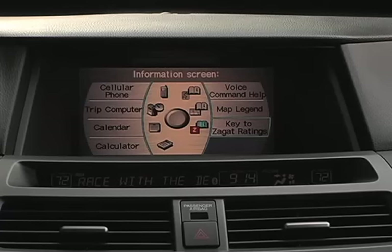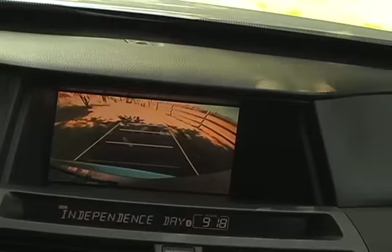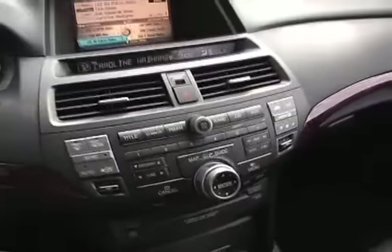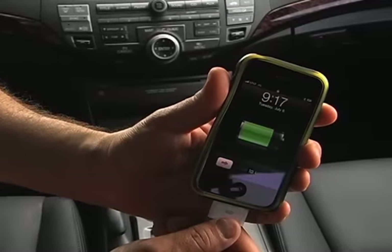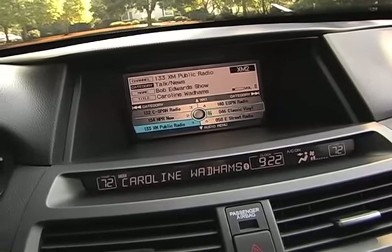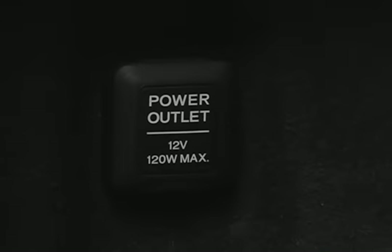The optional navigation system's LCD screen is recessed deeply into the dash to avoid glare. The system provides voice recognition, restaurant ratings, calculator and calendar features. The backup camera display and reverse gear tilt-down side mirrors ease parking chores. The 7-speaker 6-disc 360-watt sound system provides comprehensive USB iPod support. There are three 12-volt outlets: one at the base of the dash, one inside the center console and one in the cargo area.